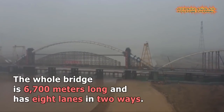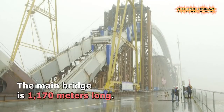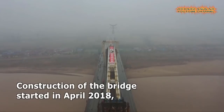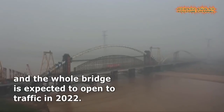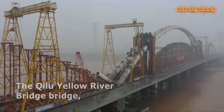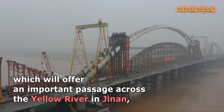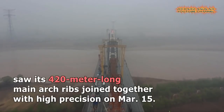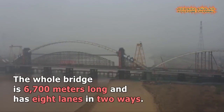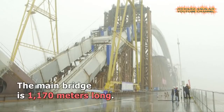Number four is the Chilo-Yellow River Bridge joined together in high precision. The Chilo-Yellow River Bridge, which will offer an important passage across the Yellow River in Jinan of East China's Shandong Province, saw its 420-meter-long main arch ribs joined together with high precision. The whole bridge is 6,700 meters long with eight lanes in two directions. The main bridge is 1,170 meters long, of which the 420-meter main arch is the most difficult part in construction.